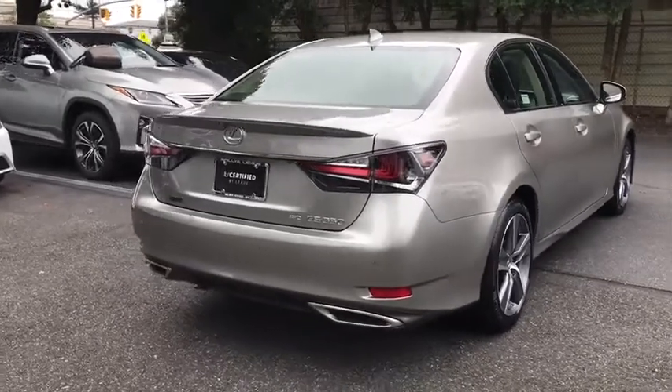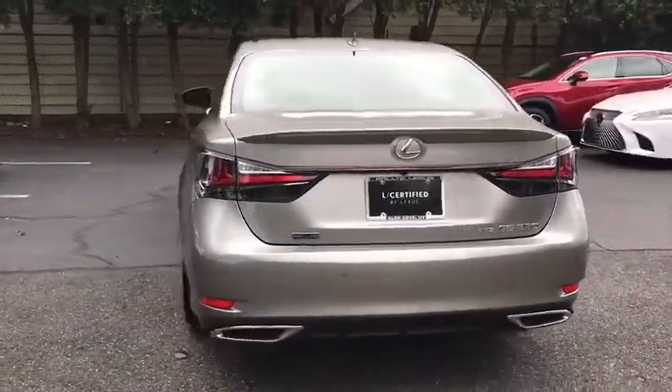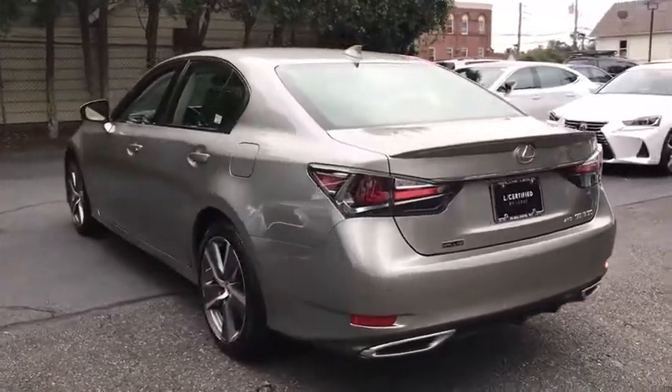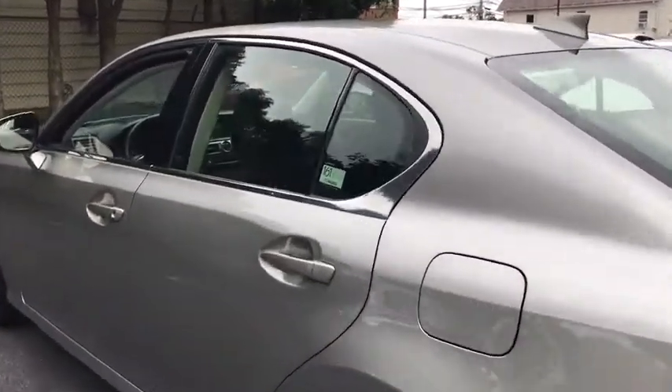Traction control, power passenger seat, navigation system, leather wrapped steering wheel, Bluetooth, dual airbags, power steering, four-wheel disc brakes, cold weather package, security system, compass.